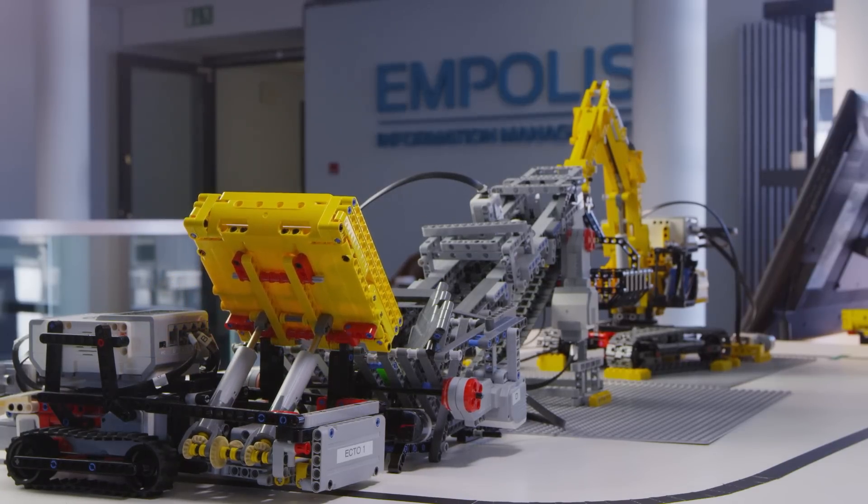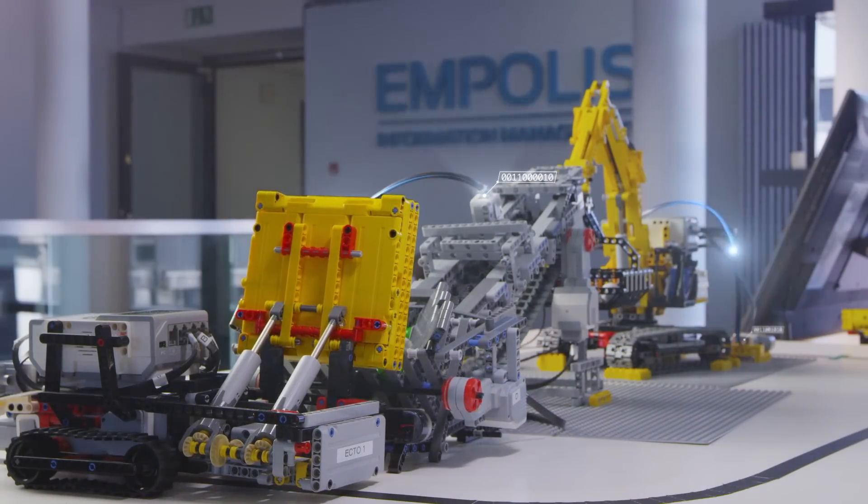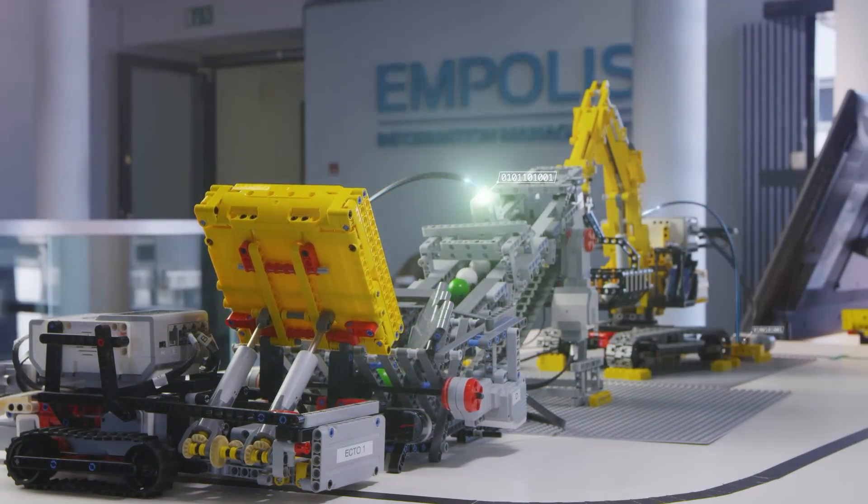For simplified understanding, Ampolis has simulated an industrial facility using Lego robots to load and transport cargo. This provides examples of real problems and possible solutions.